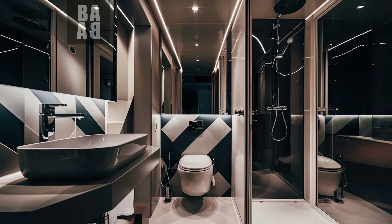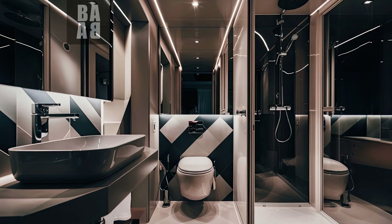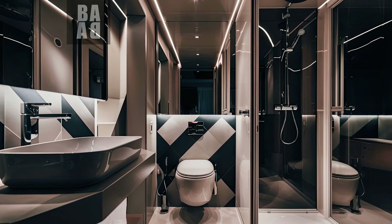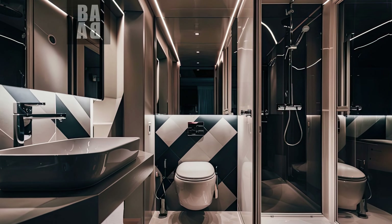In this first design, I preferred black and white tones and included mirrors on the walls. I designed a wall cladding consisting of geometric shapes behind the sink and toilet bowl. I used LED lighting with spotlights on the ceiling, which is a very good idea in terms of making the space more spacious.